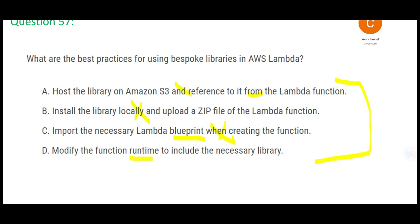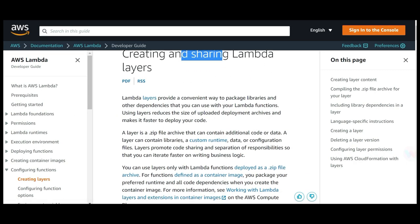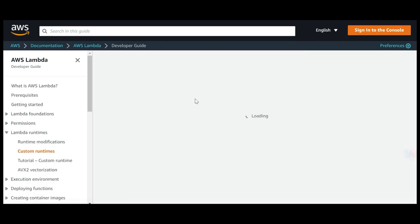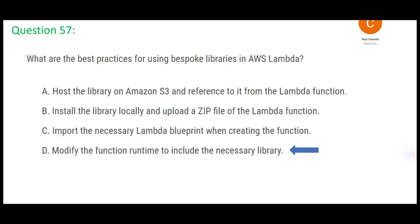The Lambda function has its own function runtime, so option C would not be required because option D suffices. There is documentation about creating and sharing Lambda layers — you can deploy your library as a zip file, including preferred runtimes and all code dependencies when you create the container image. There is also something called a custom runtime. So Lambda layers is my final answer for question 57.